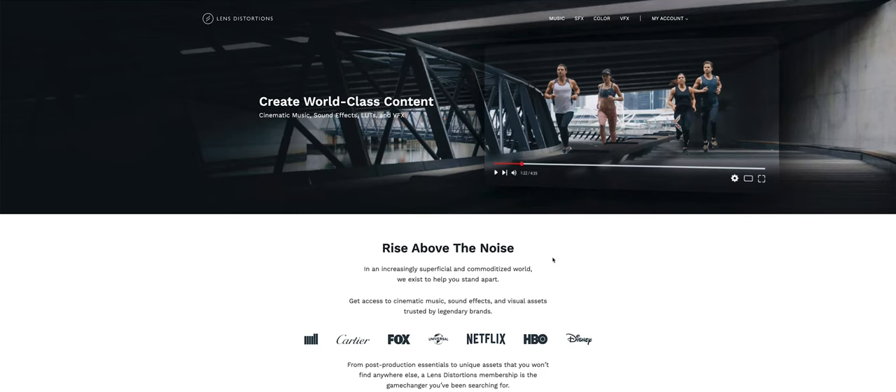I would prefer to outright buy the product, as I'm sure most of you would as well. That being said, let's jump in and look at what they actually offer and whether it's worth a monthly price. When you first open up their website, you'll see a lot of the accolades and the large companies that use them, and rightly so — they have a really quality product.